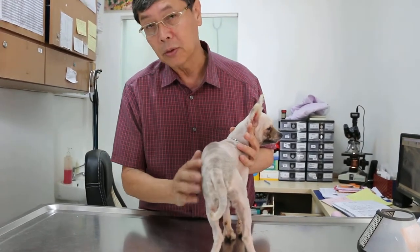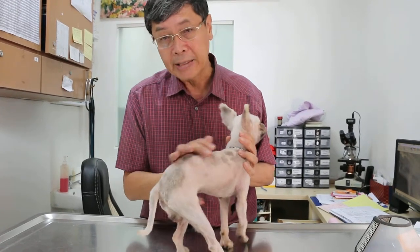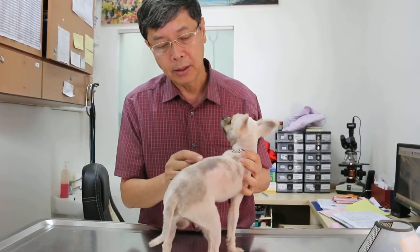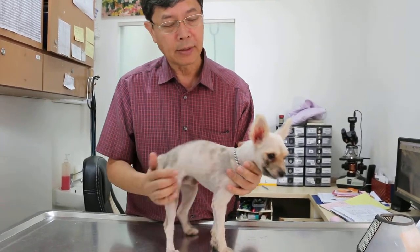I told her that to cure the ringworm you have to shave until it's hairless. Then after that you apply the wash — give the anti-fungal wash and medication — and that's about 30 days. So after 30 days you have a better chance of success.